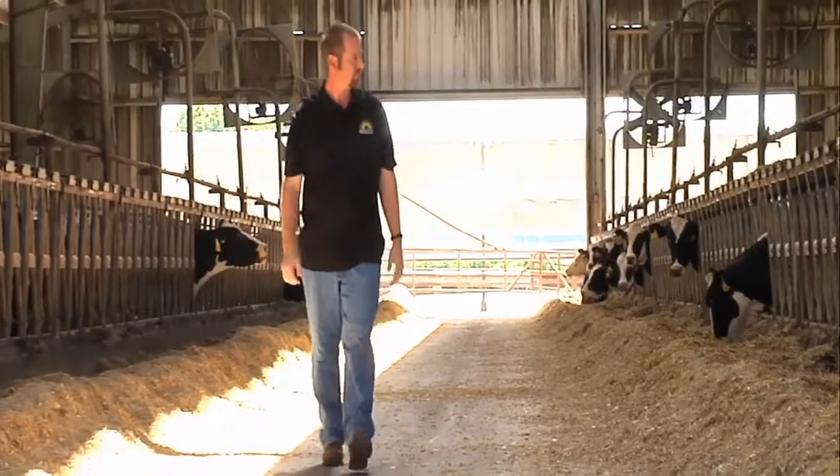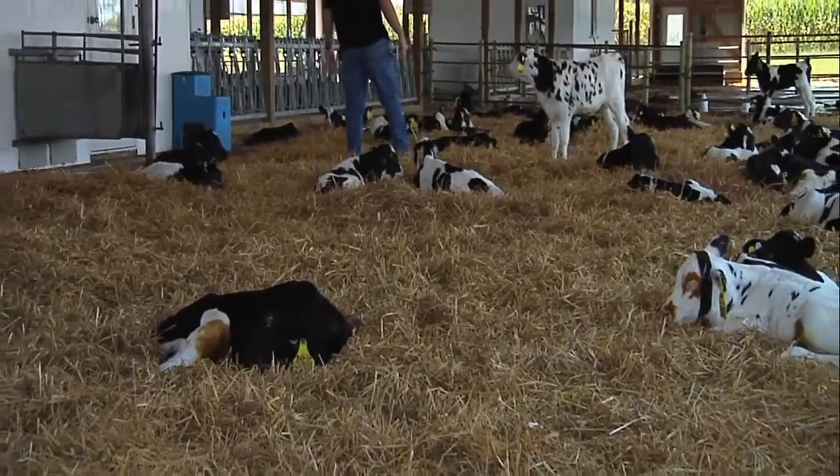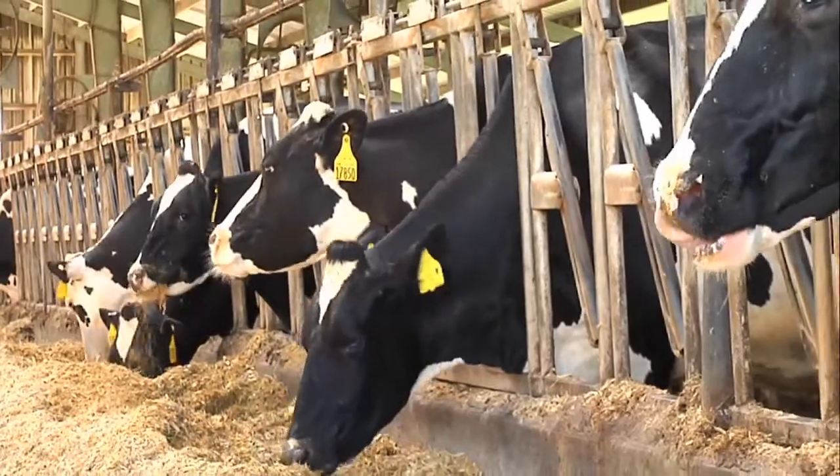Hi, I'm Brian Huyan from Homestead Dairy. We milk a little over 3,000 cows on three different facilities. We've been milking since 1979. My dad and uncle bought the farm from my grandfather. Currently we're milking between 83 and 85 pounds a day. We have roughly 50 employees taking care of calves and cows.